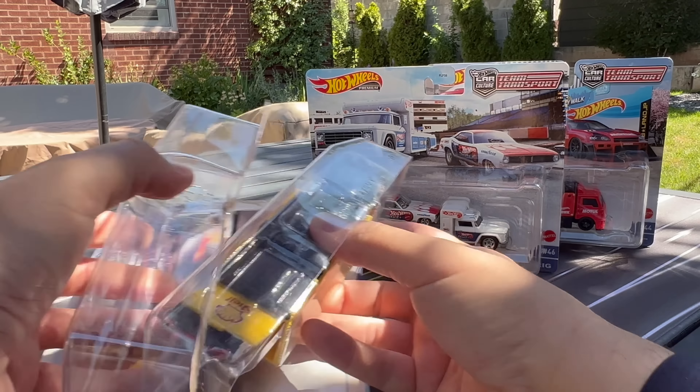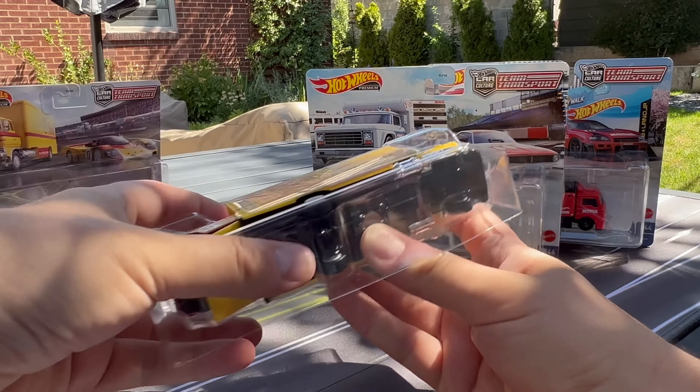Hello everybody. This is a Lambly preview. I've got brand new Team Transport — Hot Wheels Team Transport just hitting hobby dealers now, and will be hitting stores very, very soon.